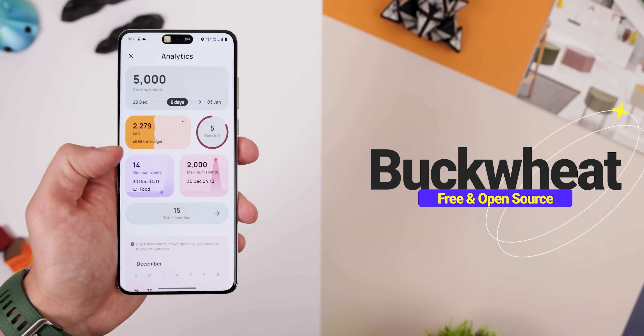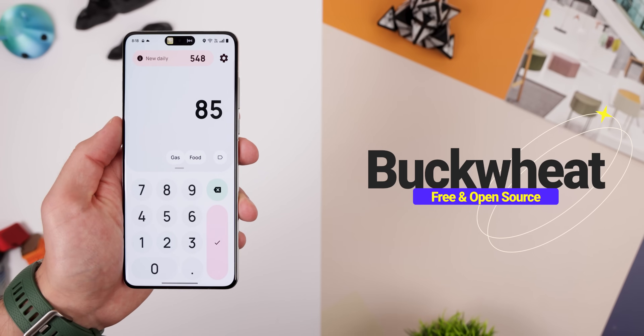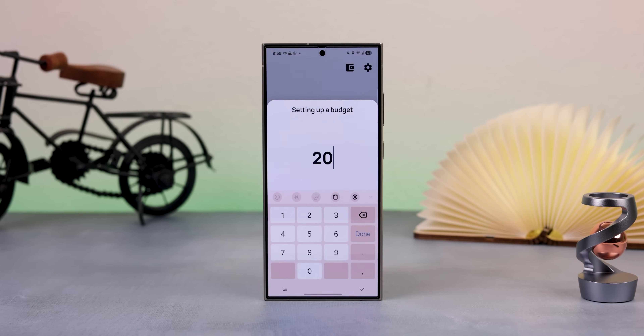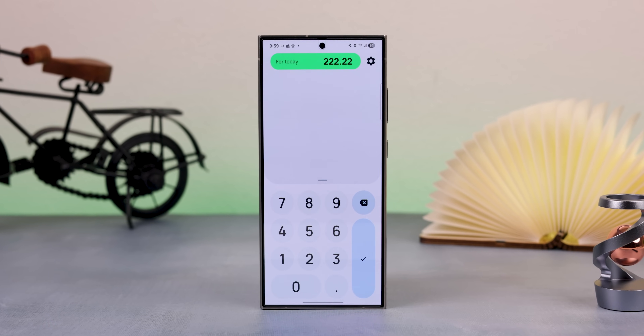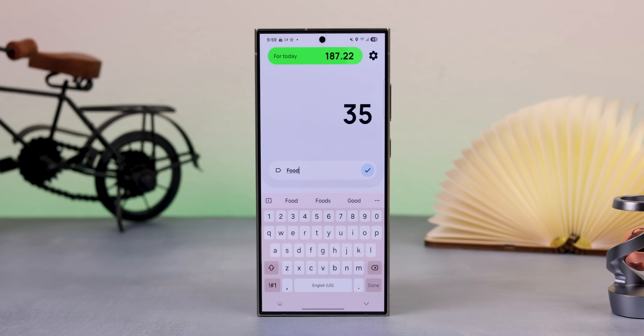I don't usually tend to recommend budget apps because a lot of them have paywalls, sketchy permissions, and are closed source. But I finally came across one that actually helps without any compromises — it's called Buckwheat. You type in a budget, pick an end date, and the app calculates how much you can spend daily to stay on track. It's perfect for trips, saving for rent, or managing monthly expenses.